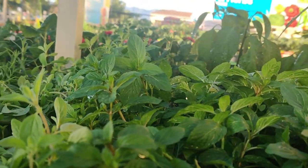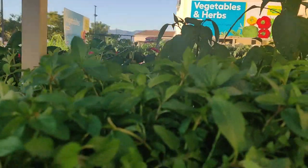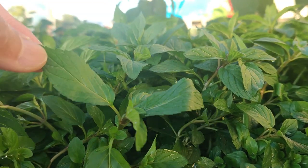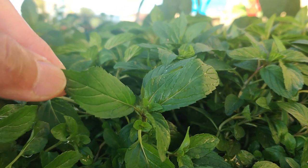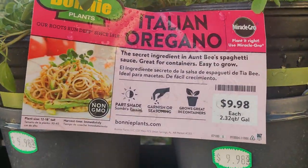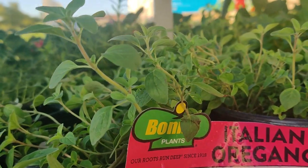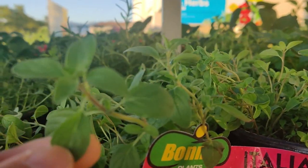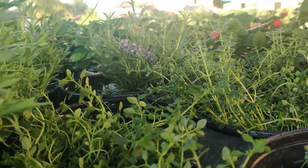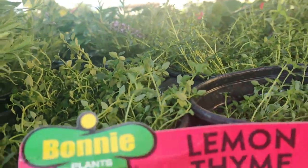I don't have peppermint. I grew some from seed and they're definitely a different shape. These almost look like the Vietnamese coriander shape. Italian oregano — so these leaves are smaller than the Greek oregano. I'm trying to start identifying them. Lemon thyme. It does smell like lemon.